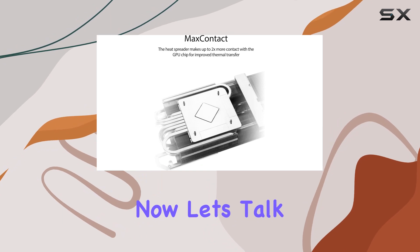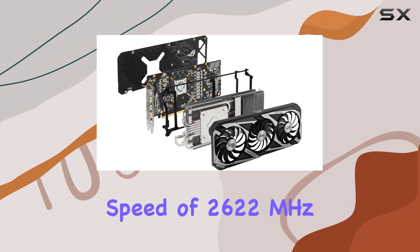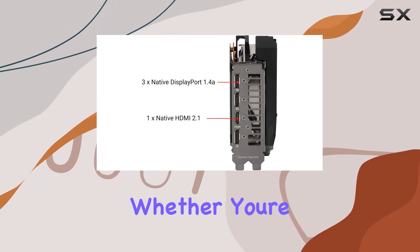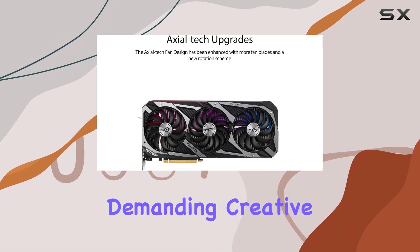Now, let's talk raw power. With a GPU clock speed of 2622 MHz, this card delivers blistering performance across the board. Whether you're gaming in 4K, streaming content, or tackling demanding creative tasks, the Asus ROG Strix AMD Radeon RX 6700 XT OC Edition has got you covered.